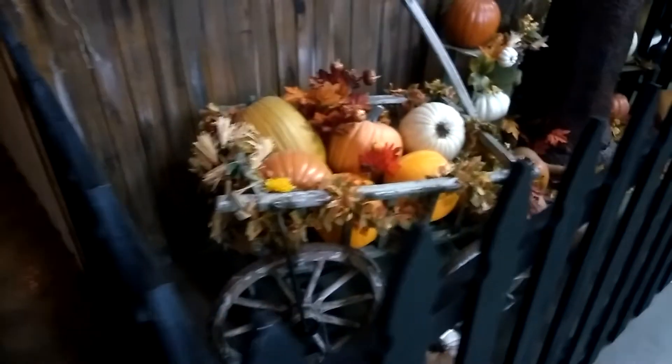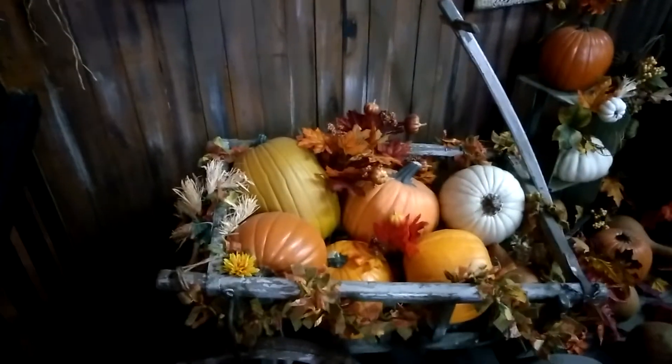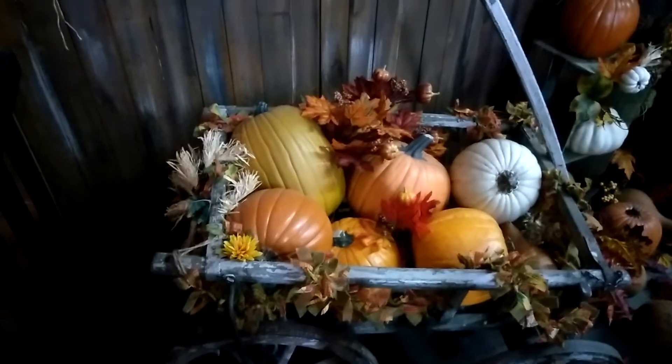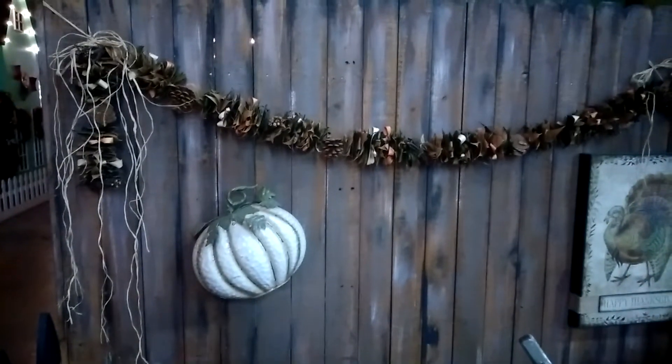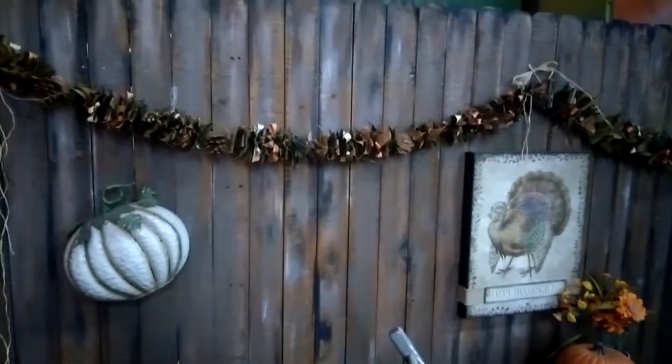Welcome, Fall! This is the Los Angeles County Fair. Look at that big beautiful pumpkin patch — they have a pine cone wreath going all the way across.